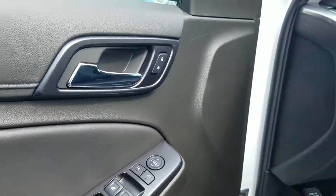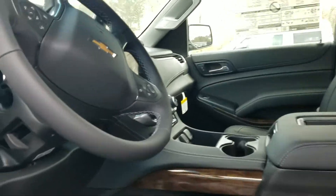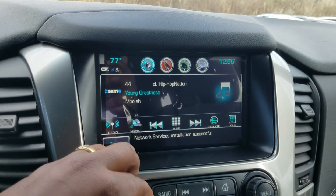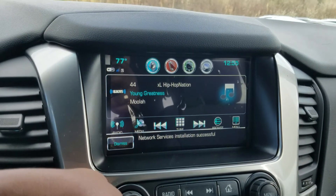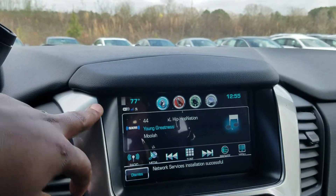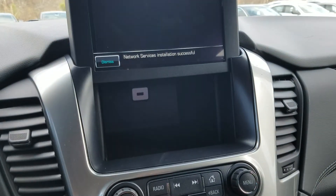It has power windows, power mirrors, power doors, memory seat settings, a power seat with lumbar support, the 4G LTE Wi-Fi hotspot, and a hidden storage compartment behind the screen.